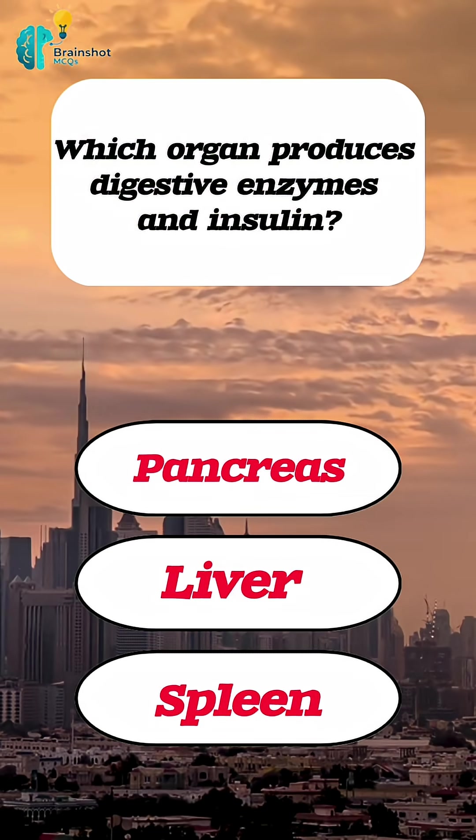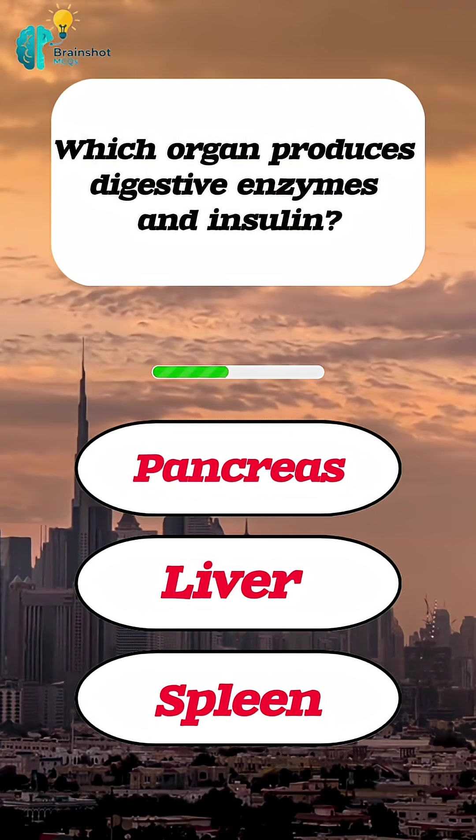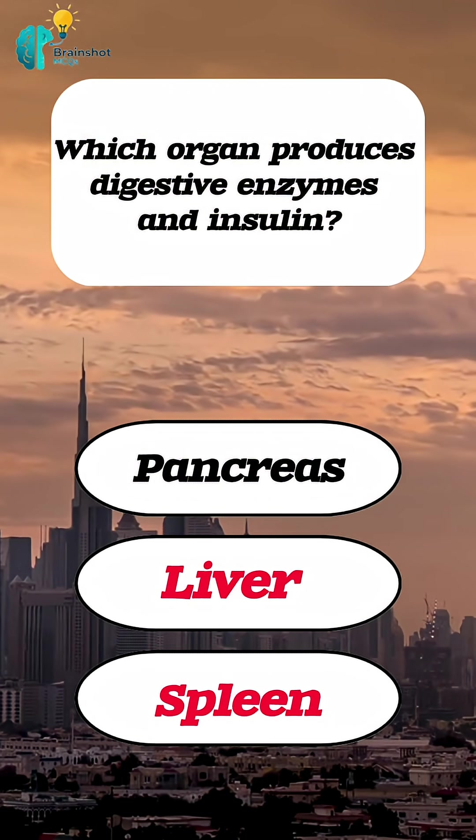Which organ produces digestive enzymes and insulin? Correct answer: pancreas.